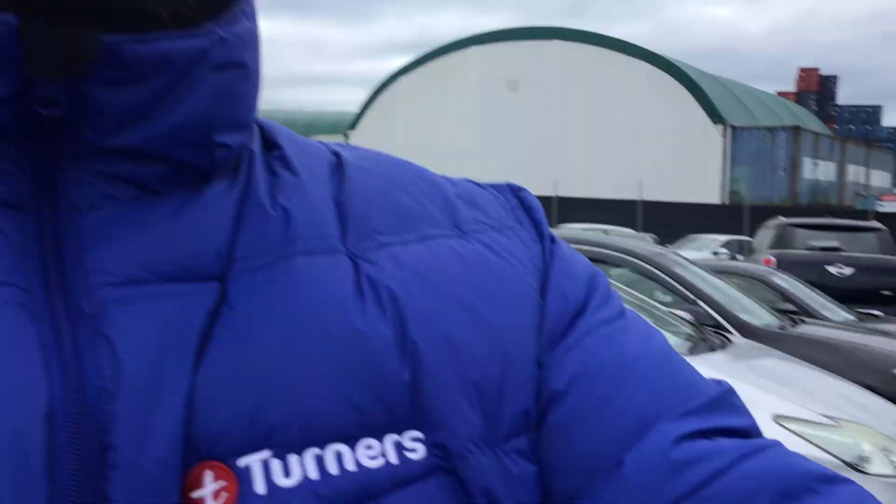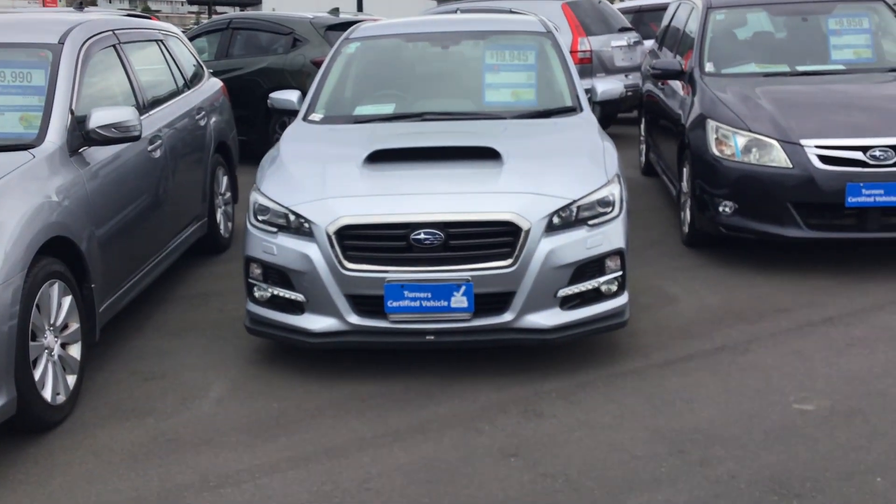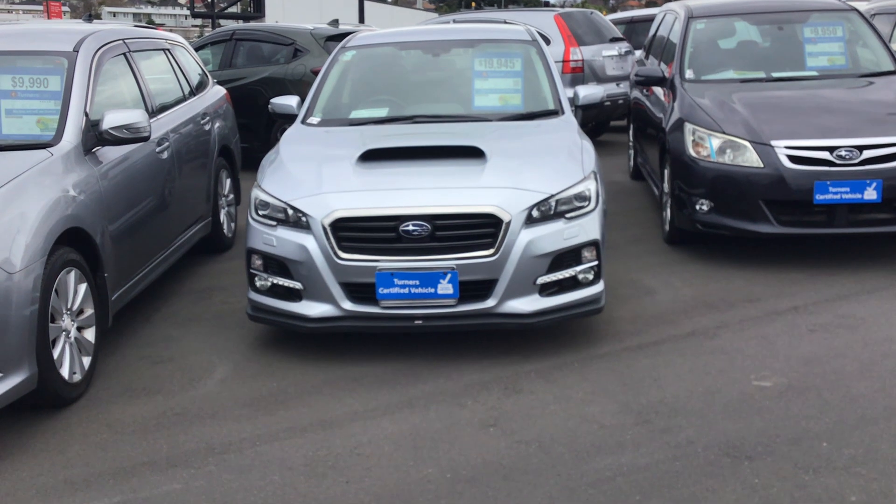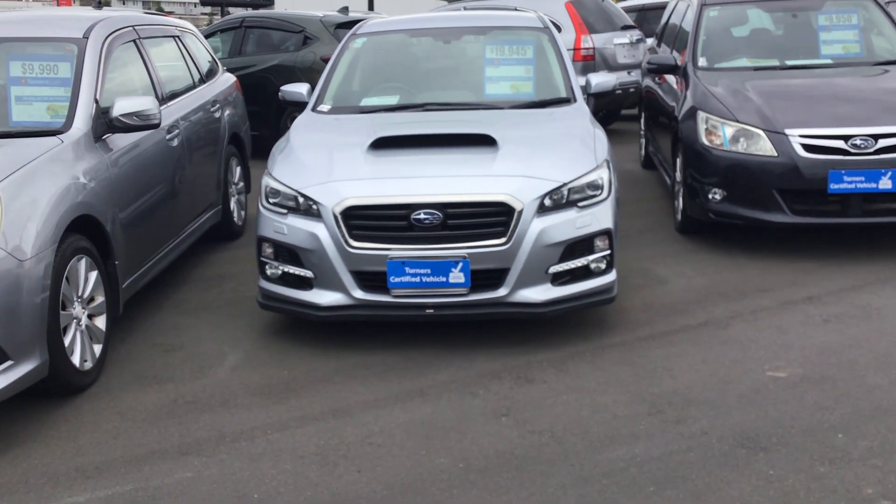Hi there, my name is Aman and I'm from Turner Cars. Today we're going to do a quick video on a very cool looking car. It's a Subaru Levorg 2015-16 GD four-wheel drive. Let's check it out. That's the Levorg we've got in silver colour, 2015. Really cool looking car.